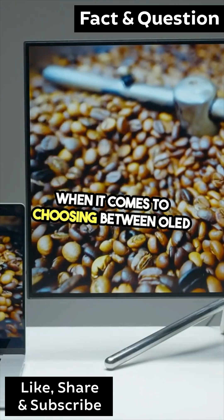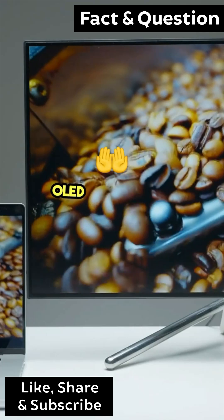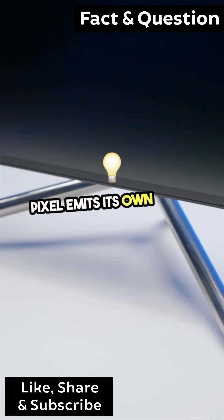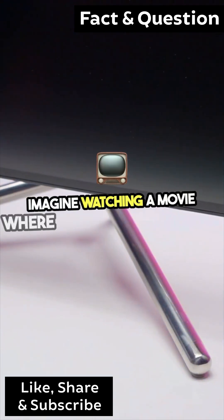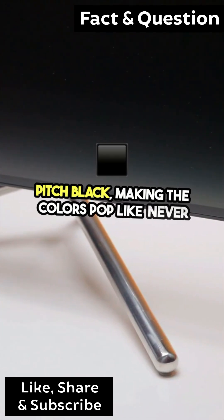When it comes to choosing between OLED and LED TVs, the differences are striking. OLED panels offer stunning contrast because each pixel emits its own light, allowing for true blacks and vibrant colors. Imagine watching a movie where the dark scenes are pitch black, making the colors pop like never before.